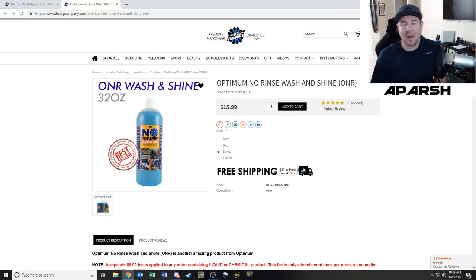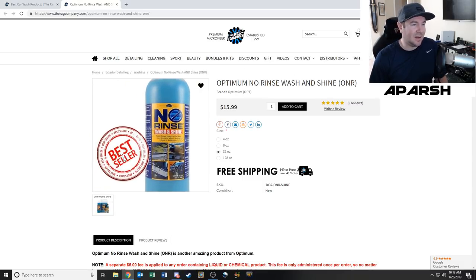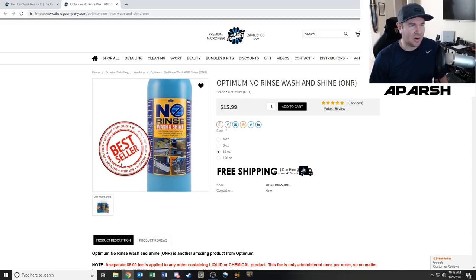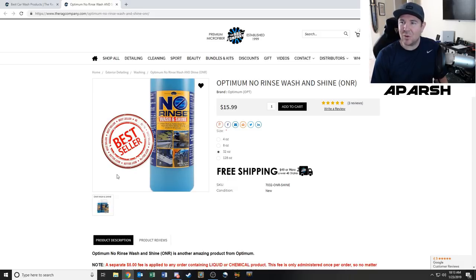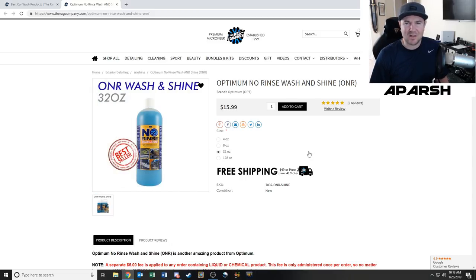Between this and the Froth from AMMO, I'm buying somewhat repetitive products, but I want to figure out which one I like better. I believe the Froth is more for a serious full detail, while the wash and shine is more of a quick maintenance wash where you're not doing a bunch of steps. He also talked about using the no-rinse formula in a bucket to soak and clean your clay towel after use, so it's ready to use again.